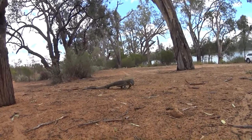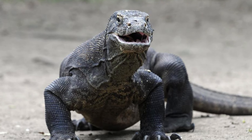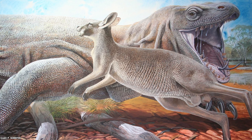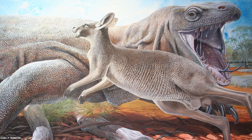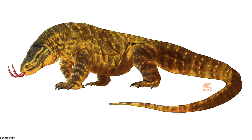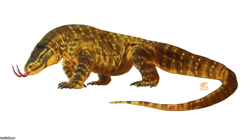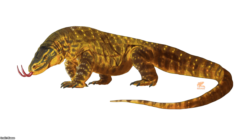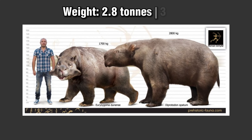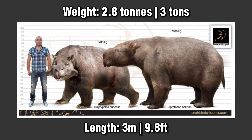What did these oversized goannas hunt? As Australia's apex predator, Megalania was capable of hunting nearly any prey it could catch. Its overall hunting strategy would likely have involved ambush attacks — its low build to the ground allowing it to hide in brush and get close to prey before striking. Its prey items included the giant Diprotodon, essentially a 2.8-tonne wombat that could reach over 3 metres from head to tail.